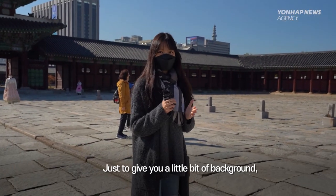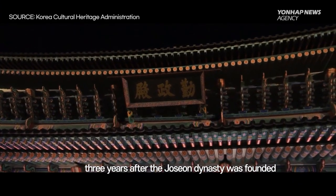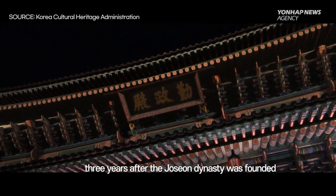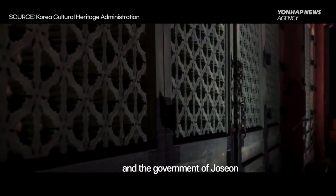Just to give you guys a little bit of background, Gyeongbok Palace was built in 1395 — that's three years after the Joseon dynasty was founded. It was the home of kings, the king's households, and the government of Joseon.